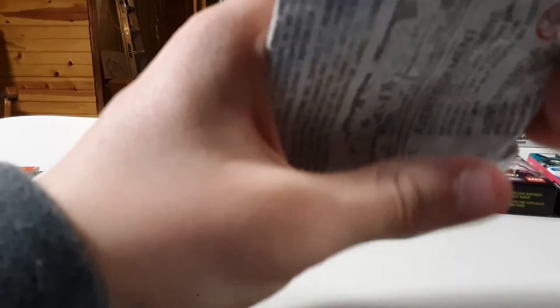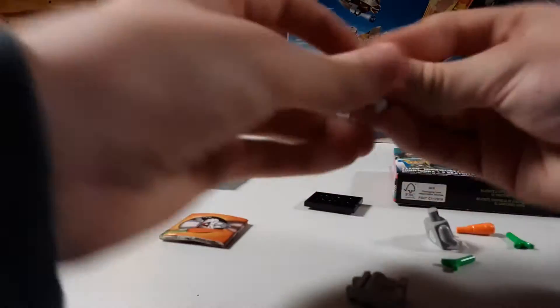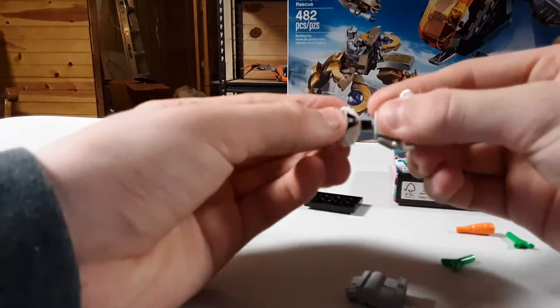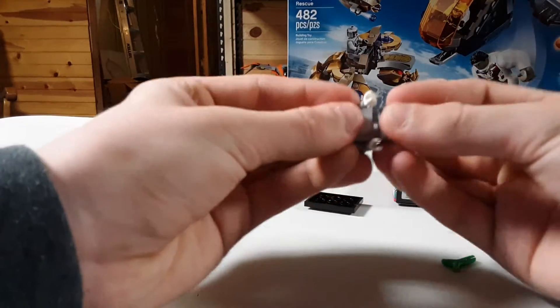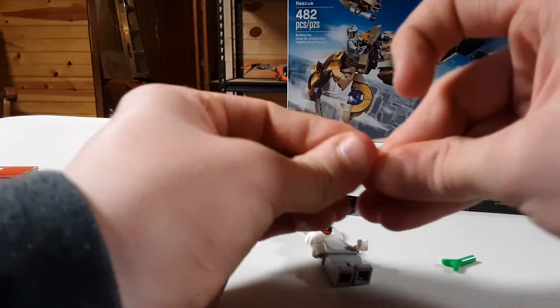And last for the Looney Tunes — yay, it is Bugs Bunny! He comes with a carrot. Just a nice, cute little figure.